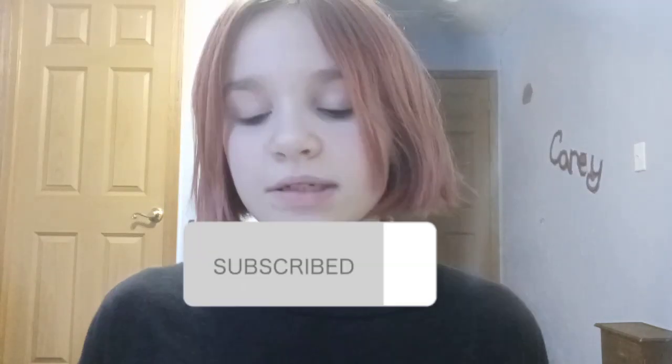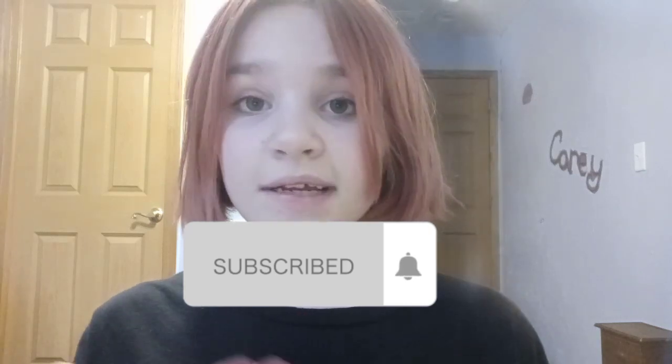Hello everybody! Today's my first video on this channel. I do have a lot of other YouTube channels but I don't really post baby videos on them — I've only posted like one. Today I'm going to be posting a baby vlog, and I'm going to be showing you guys Lily and what she does right after school.